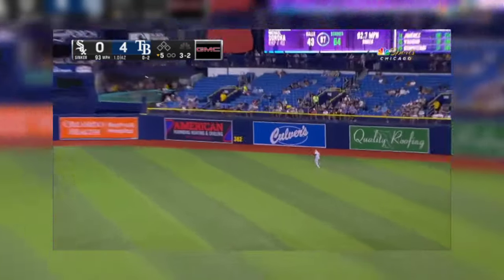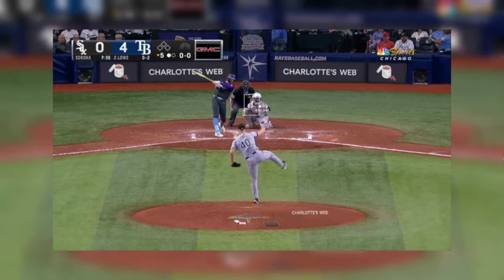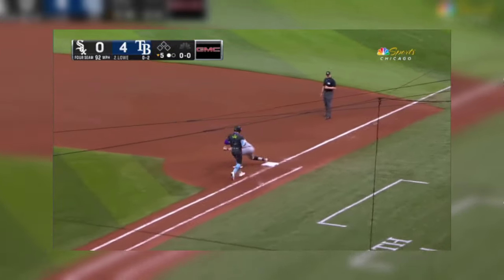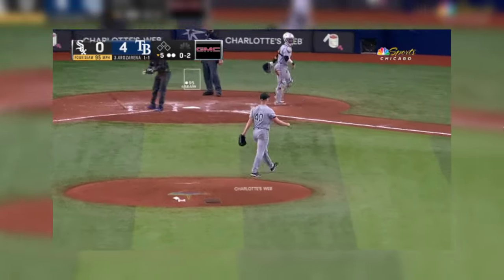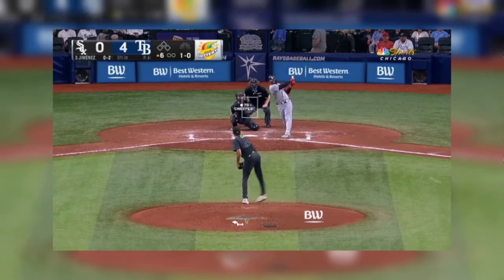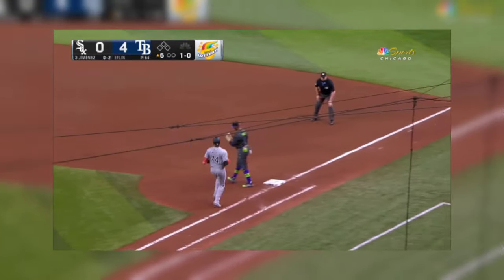That one is hard hit to right field and caught. One pitch — ground ball to third. Fastball fooled him, he was looking slider. Jimenez with a ground ball, a slip spinning, and there's one down.